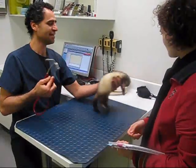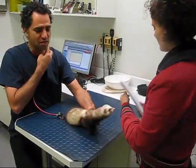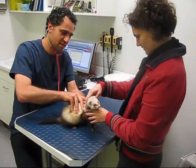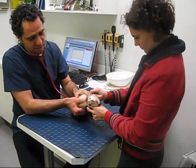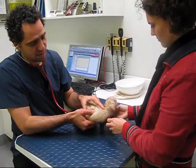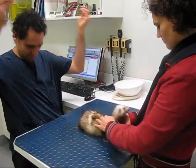He's a little bit wriggly and sometimes it's the best time to take that opportunity to do that. Maybe just distract him at the front end. So we're listening for his lung sounds and importantly listening to his heart. That sounds very good.